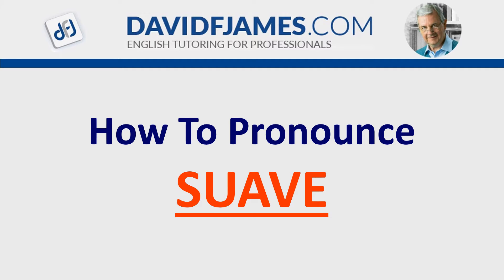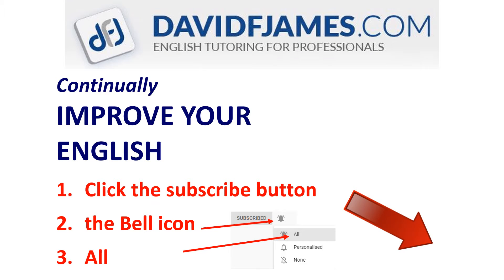How to Pronounce Suave. Just a quick reminder before we start: continually improve your English — click the subscribe button, the bell icon, and then all.